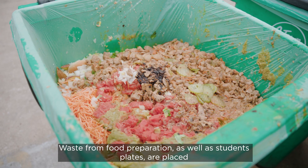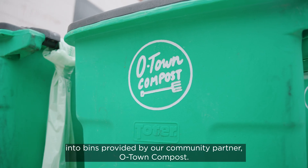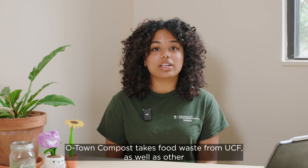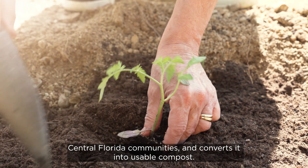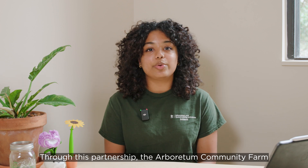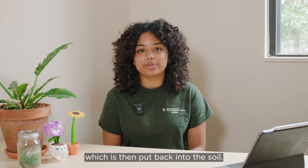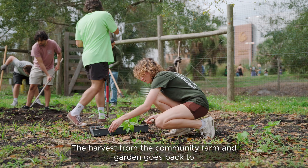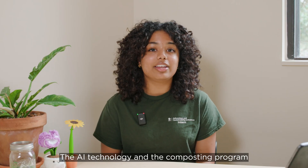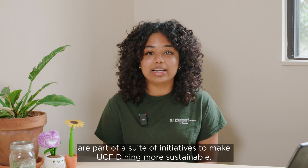Waste from food preparation as well as students' plates are placed into bins provided by our community partner, O-Town Compost. O-Town Compost takes food waste from UCF as well as other Central Florida communities and converts it into usable compost. Through this partnership, the Arboretum Community Farm and Garden gets compost every semester, which is then put back into the soil. The harvest from the Community Farm and Garden goes back to Knights Helping Knights Pantry. The AI technology and the composting program are part of a suite of initiatives to make UCF dining more sustainable.